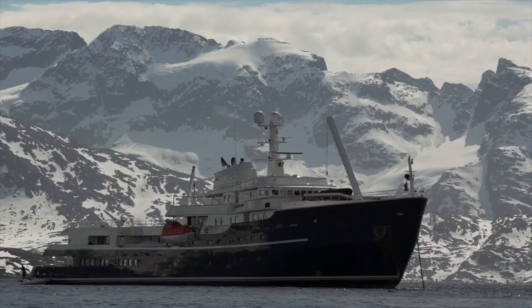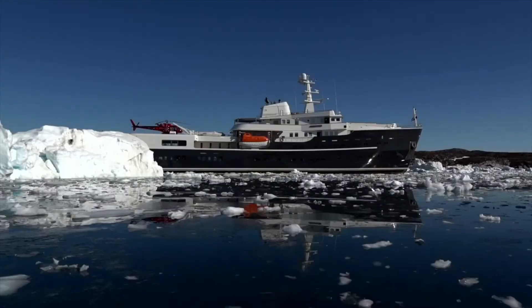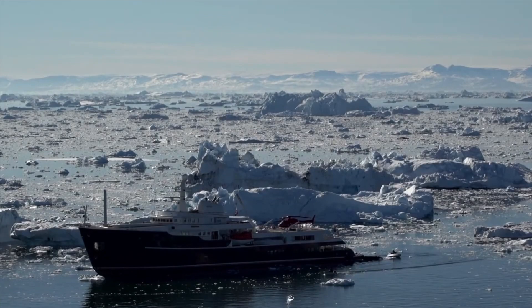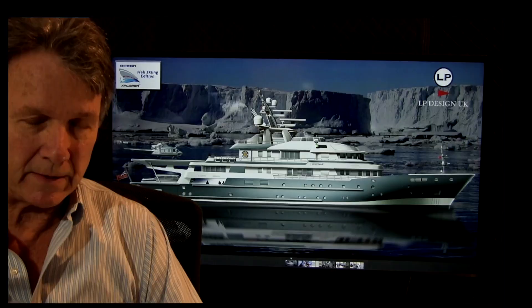Heli skiing is a very popular part of the skiing world. Now, with the advent of global expedition yachts that are both ice class and helicopter capable, skiers can access incredible skiing terrain in places like Iceland, Greenland, Patagonia, both coasts of Canada, and of course the Arctic and Antarctic for those with more adventurous vessels.